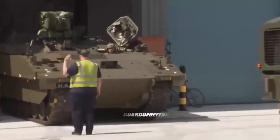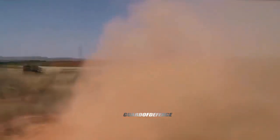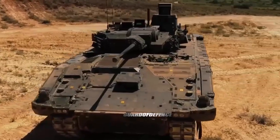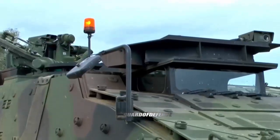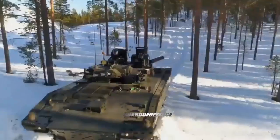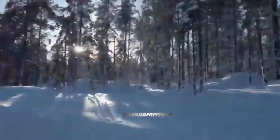The order includes six variants: Ajax for turreted reconnaissance and strike; Aries for reconnaissance and armored personnel carrier; Argus for engineer reconnaissance; Athena for command and control; Atlas for equipment support and recovery; and Apollo for equipment repair.